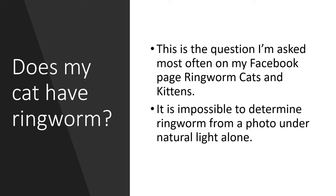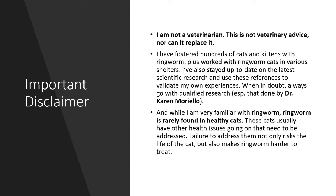Unfortunately, it's impossible to diagnose ringworm from a photo examination of a cat under natural light alone. But I can give you some of the factors that make ringworm more likely. Before I get too far into this, let me give my disclaimer: I'm not a veterinarian. This is not veterinary advice, nor can it replace it.